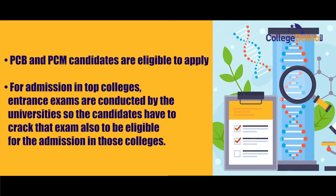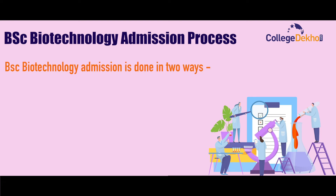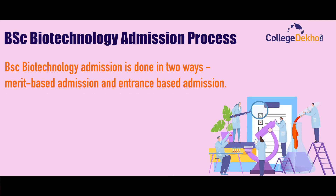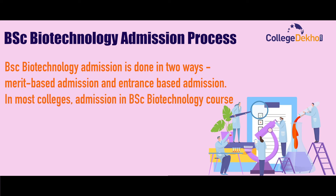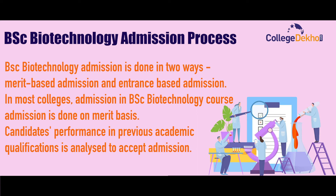BSc Biotechnology admission is done in two ways: merit-based admission and entrance-based admission. In most colleges, admission is done on a merit basis, where the candidate's performance in previous academic qualifications is analyzed to grant admission.